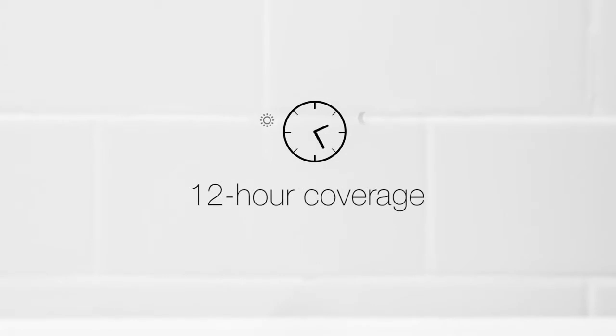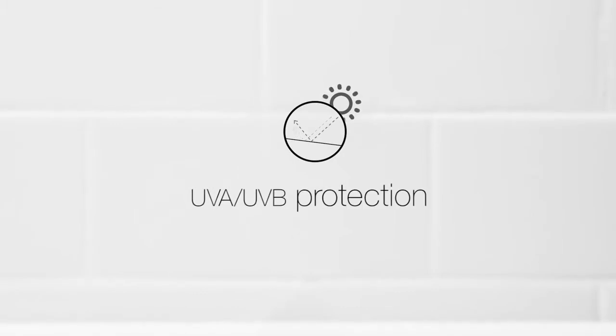It blends away blemishes with flawless 12-hour coverage, there's oil control for a gorgeous natural matte finish, and your must-have SPF — all without the worry of breakouts or clogged pores.